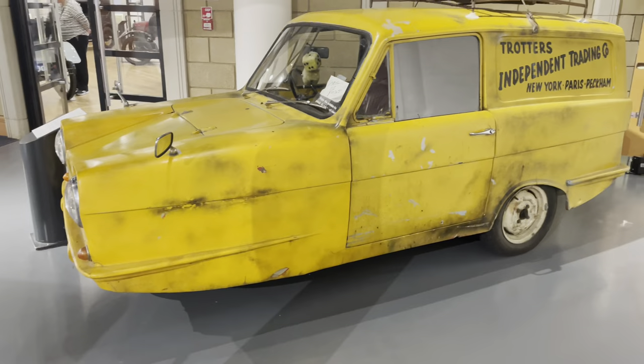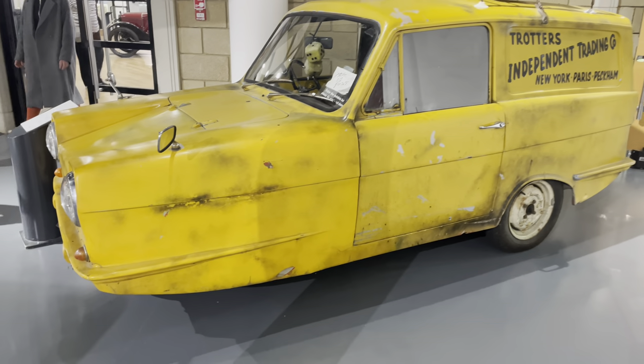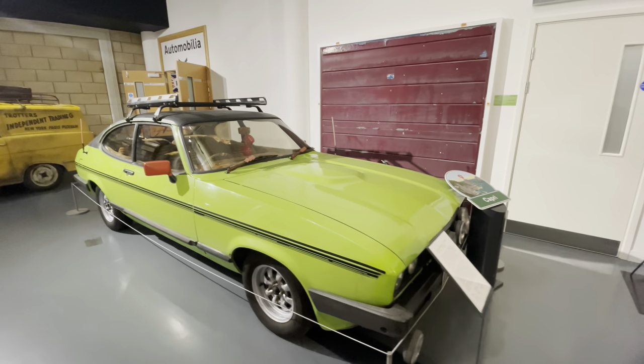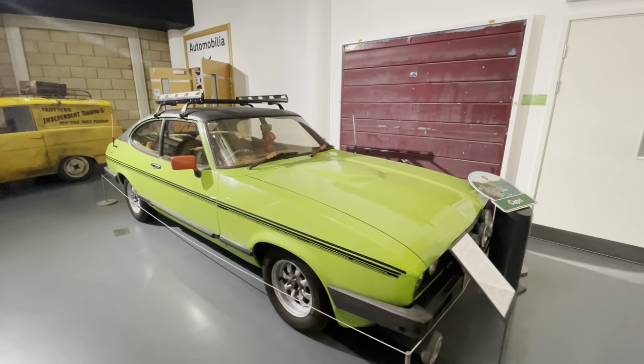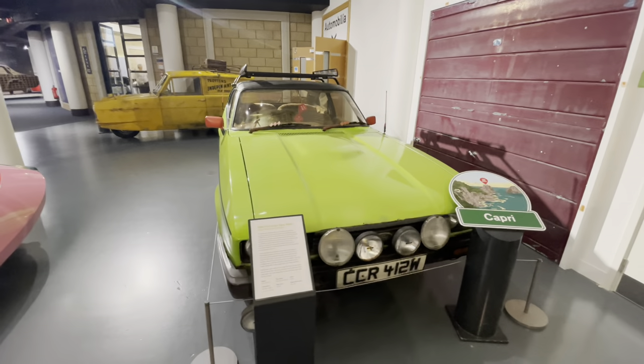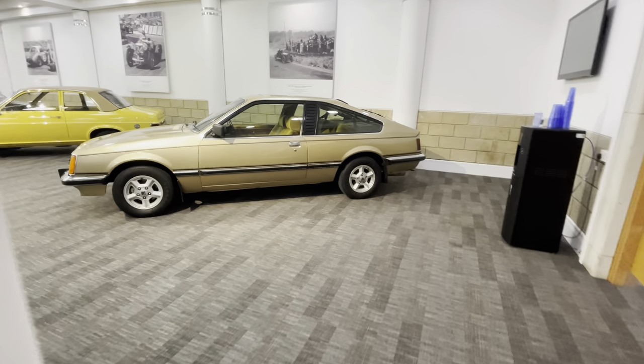This one needs no introduction - you all know this one. Here's another car from Only Fools and Horses: the Ford Capri. I love a Capri - I'm not a massive lover of old Fords in general, but the Capri, yeah, I'd love a Capri. For anybody who wants to know what my favorite Only Fools and Horses scene is - the one with Trigger's broom. Absolutely fantastic.